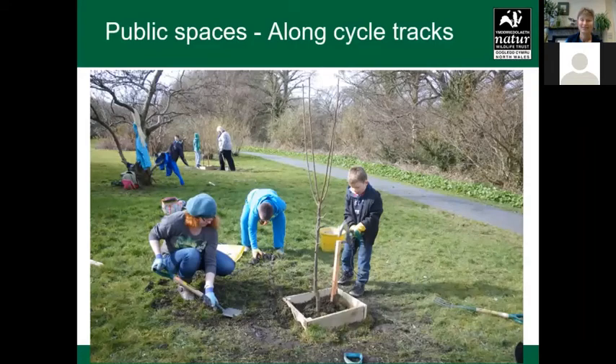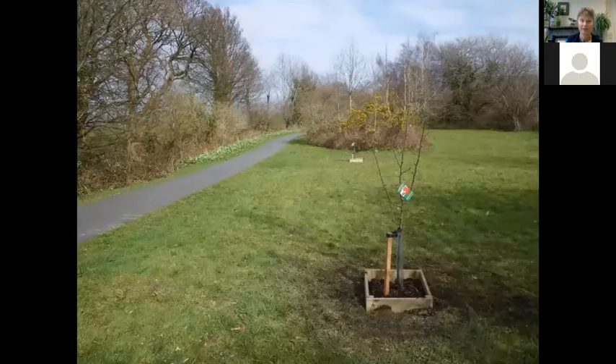I think we should plant many more fruit trees on public land — like here along a cycle track — so that anybody who walks past can just help themselves to fresh fruit. Why not? Parks and council land too — it'd be great to have much more fruit-producing bushes and trees. This is just outside Llanfairfechan, with a bike track there.